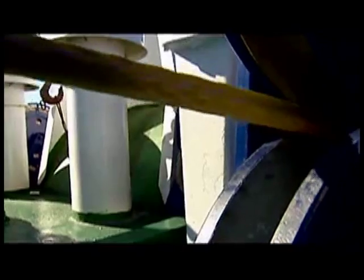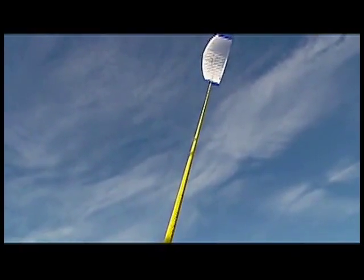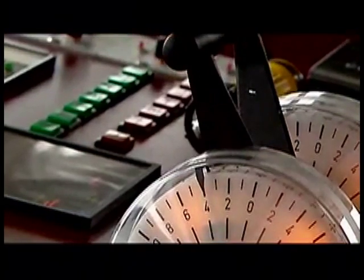A winch releases the towing rope until operating altitude has been reached. The ship's main engine can then be throttled back to save fuel.